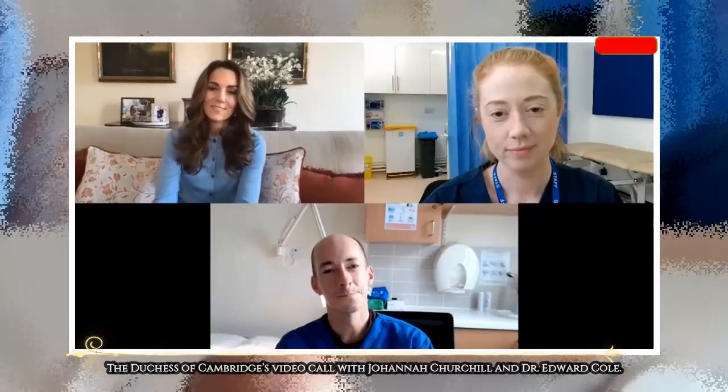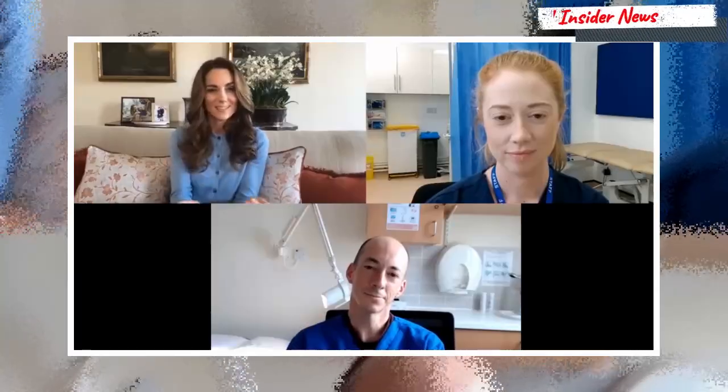The Duchess of Cambridge took part in a video call with a nurse who entered her Hold Still photography project, which she launched with the National Portrait Gallery in May to document life under the coronavirus lockdown.